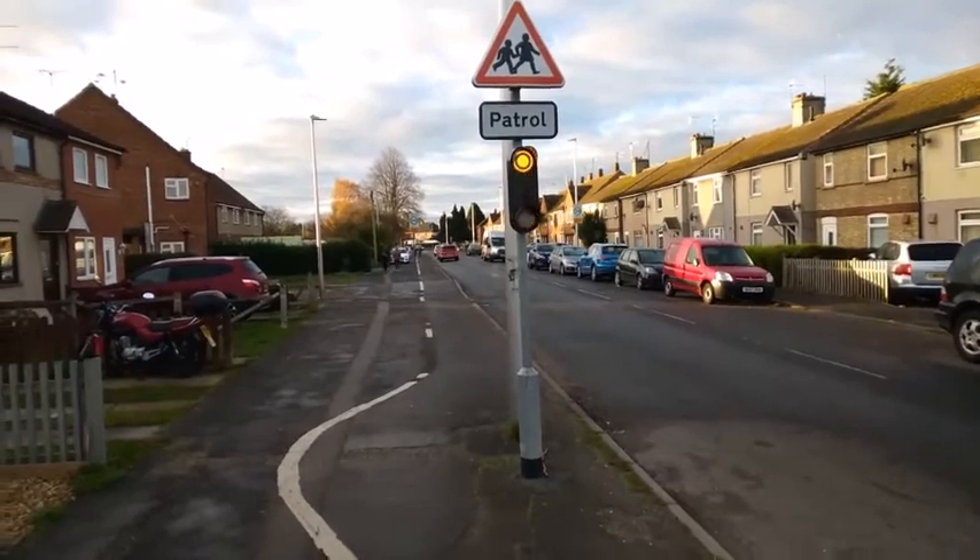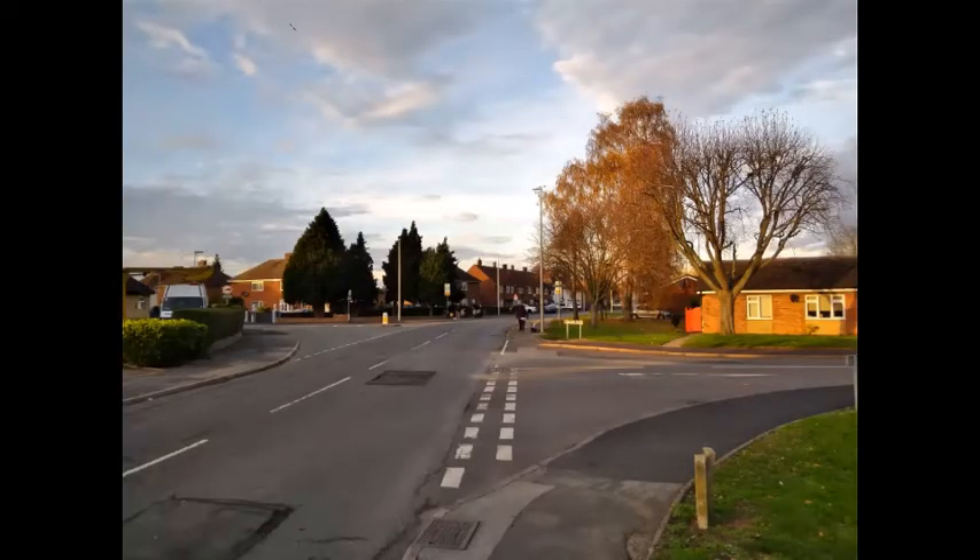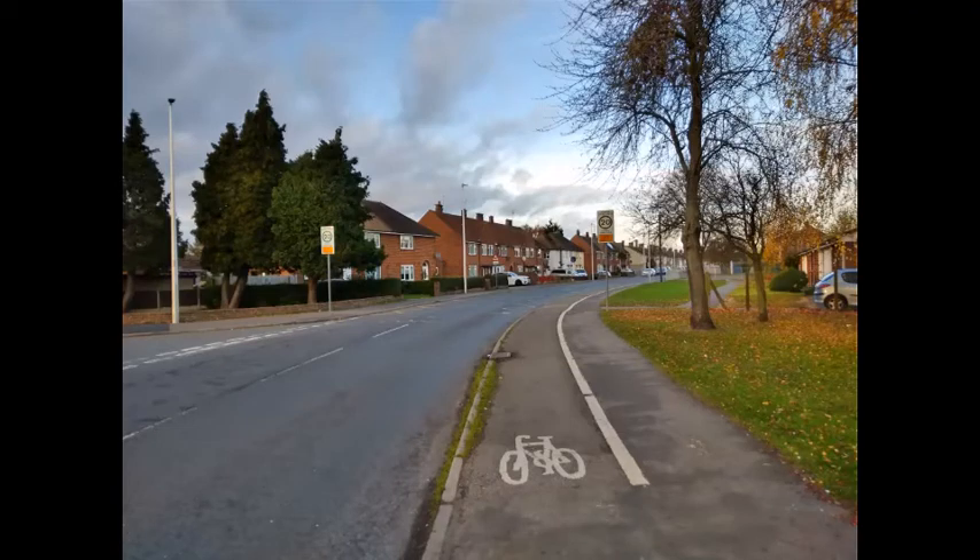The cycle paths down Queen's Road and Harbour Gate in Spalding are on the pavement. This means that at every side junction, the motorist has priority.